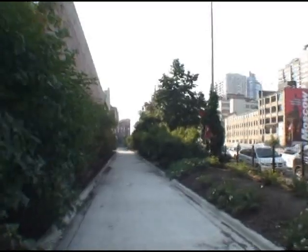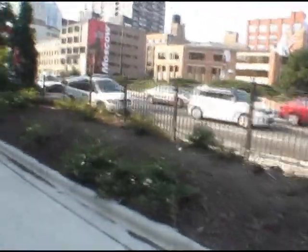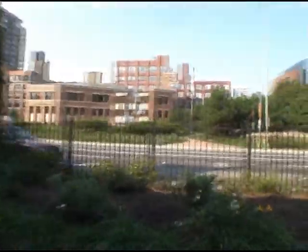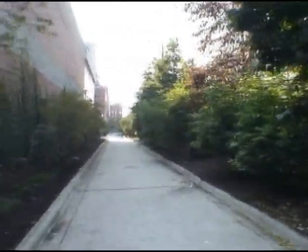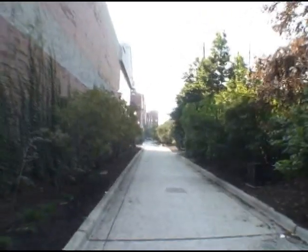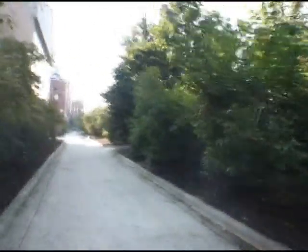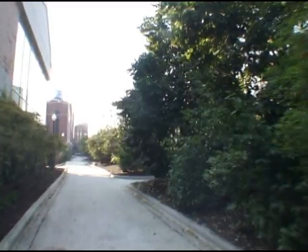Basically it looks like a little more than a driveway with some pretty decent landscaping on either side. Just to the south of us here is an Office Depot office supply store. And you can see we're right up next to the Kennedy ramp right there. It's got some pretty nice trees and shrubs over here — some little crab apple trees and stuff.